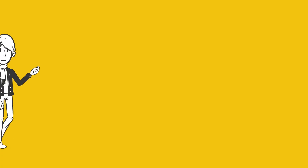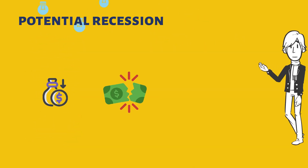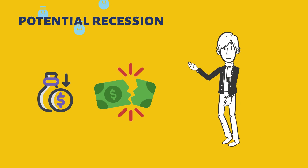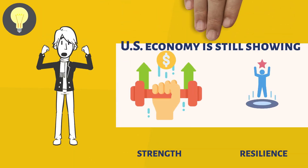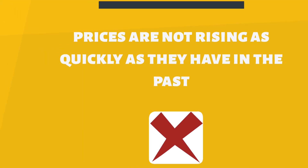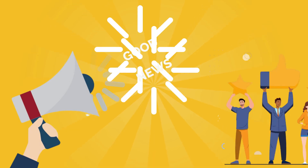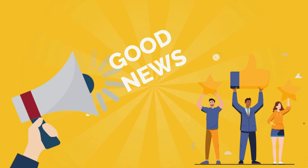What is the current state of the US economy? There are some concerns that the US might face a recession in the near future. Despite these concerns about a potential recession, the US economy is still showing signs of strength and resilience. Inflation, which is a key indicator of economic health, has been declining rapidly, indicating that prices are not rising as quickly as they have in the past. This is good news for consumers, as it means that their purchasing power is staying strong.